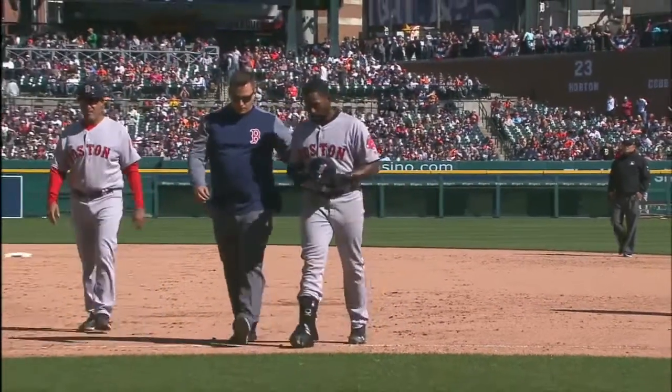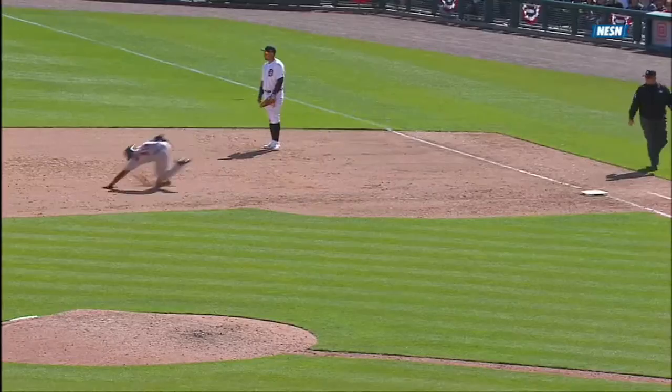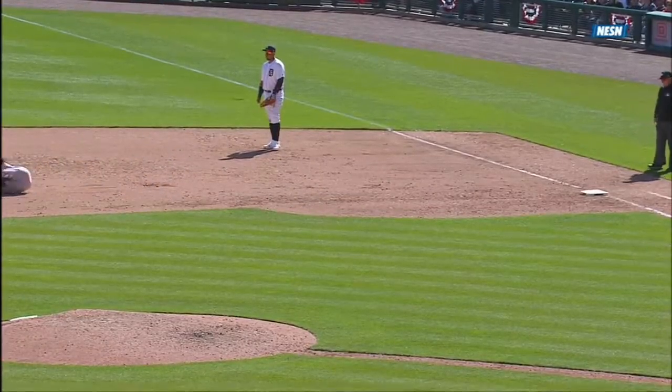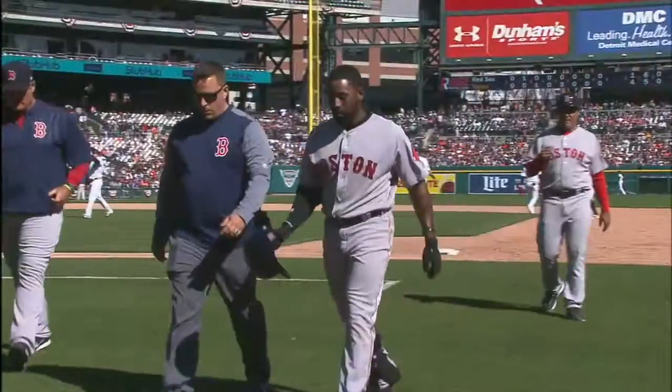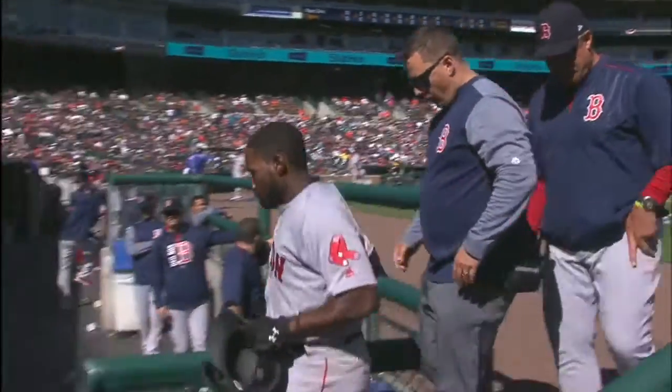Now one more look at this — as he rounds first base, everything was good at that point. Then when he gets by, he catches a cleat — you can see right there, right at the toe area — and goes down and lands on his knee. But the good sign here is he's walking off and no noticeable limp at all.